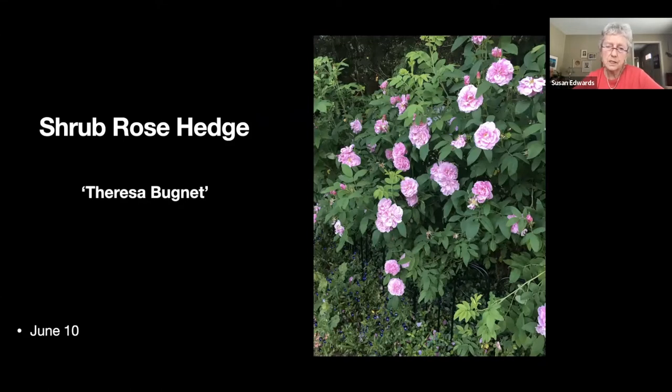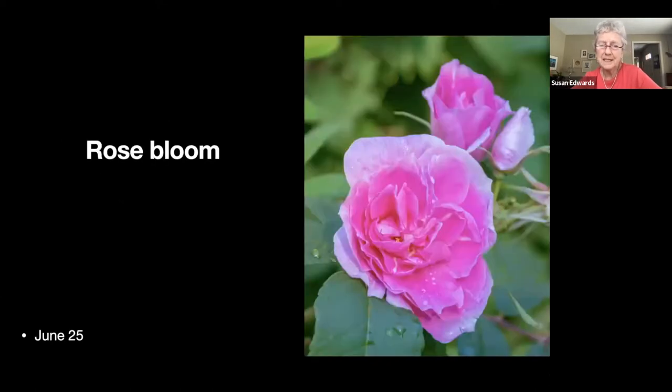We have a little hedge of shrub roses — it's a Therese Bugnet variety. We planted these when my second daughter was about three, around 1978. It blooms absolutely beautifully until the Japanese beetles land on the blooms around mid-July, and then that's pretty much it until September.